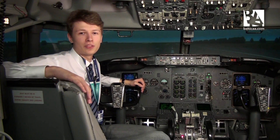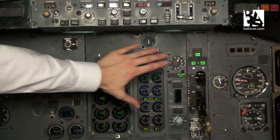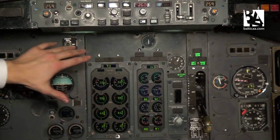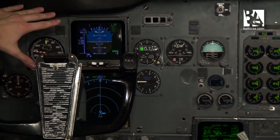To begin with, the Boeing 737 Classic has most of its instruments analog, as you can see here. But there are four electronic flight instrument displays, two on either side of the pilot. They're called the primary flight display and navigation display.